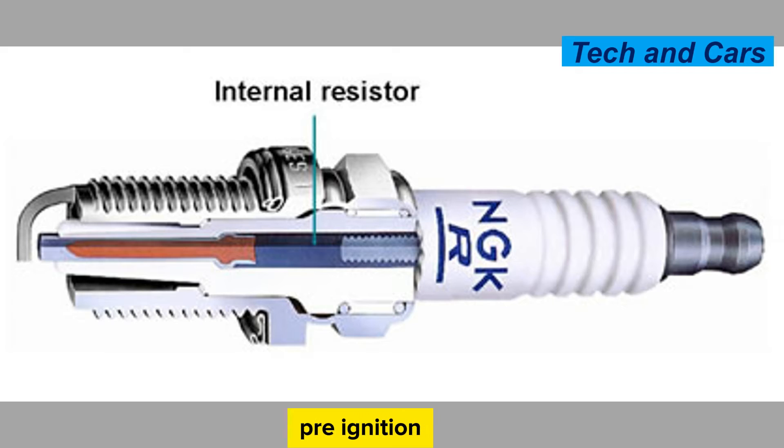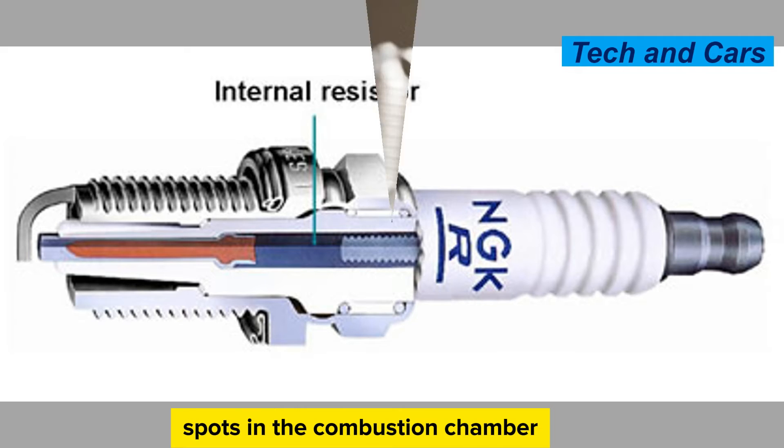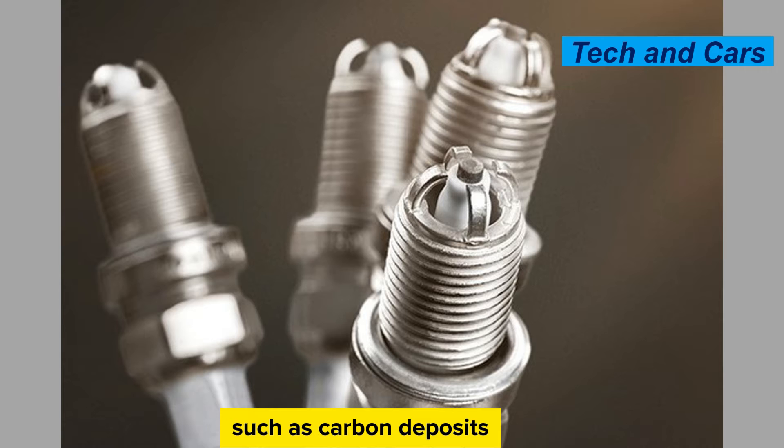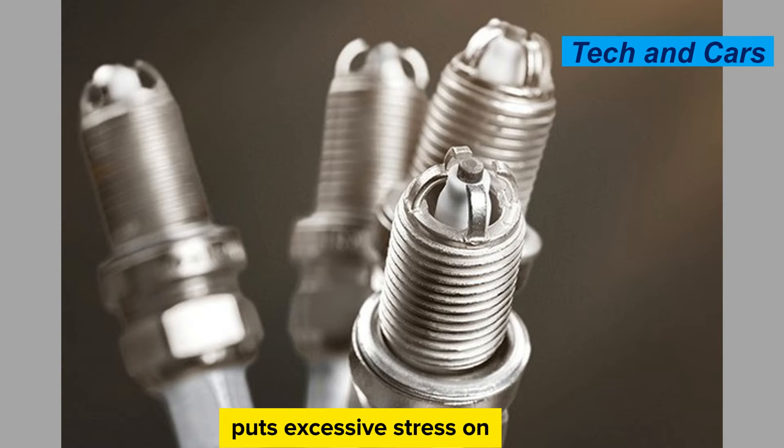Pre-ignition occurs when the air-fuel mixture ignites before the spark plug fires. This can be caused by hot spots in the combustion chamber, such as carbon deposits or overheated spark plugs. Pre-ignition puts excessive stress on the spark plug and can lead to electrode damage or even spark plug failure.